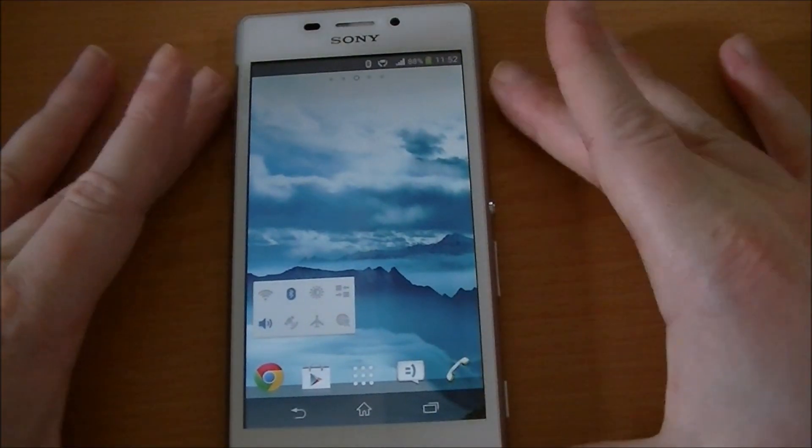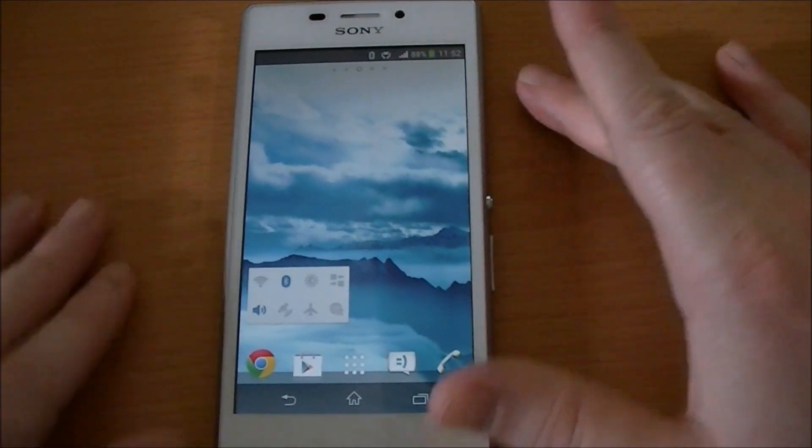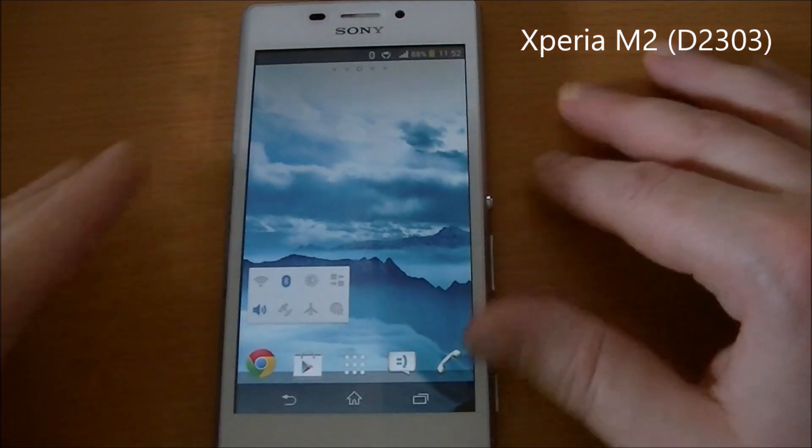Hi, it's Martin here. I thought I'd do a quick review of my Xperia M2, which I've had for the last couple of days, because my Xperia S broke and I can't sort that out.